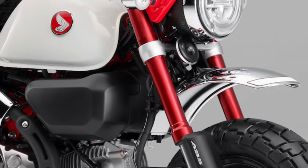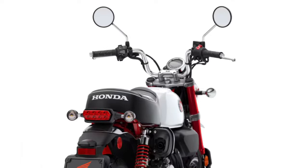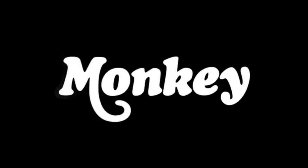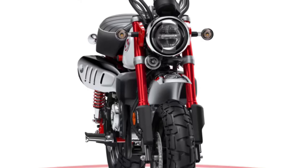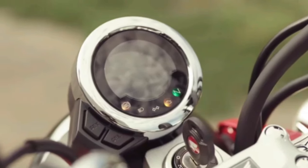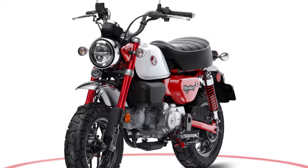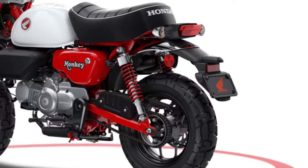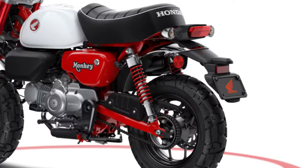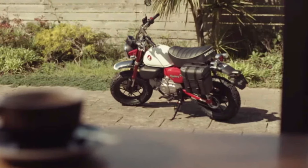Honda has integrated smart connectivity features into the 2025 Monkey, allowing riders to pair their smartphones for navigation, music playback, and hands-free calling. Ergonomically designed controls ensure intuitive operation with everything positioned for easy reach and minimal distraction. The exhaust system is tuned to deliver a pleasing exhaust note that adds to the overall enjoyment of riding the Honda Monkey.